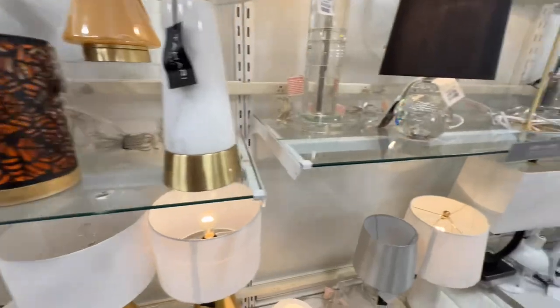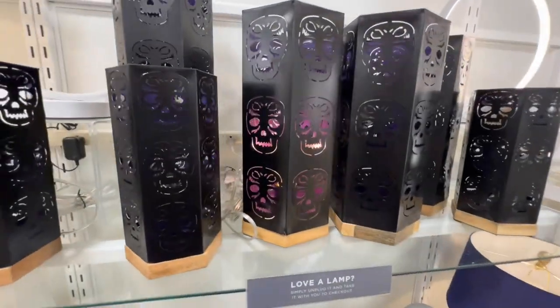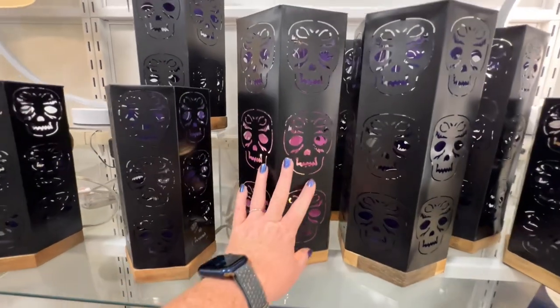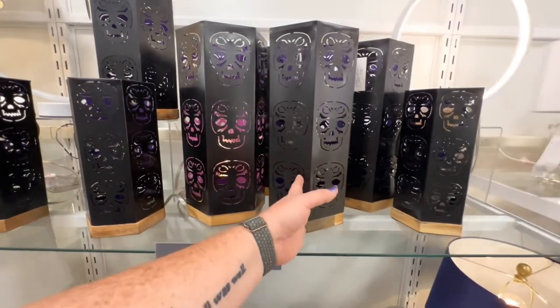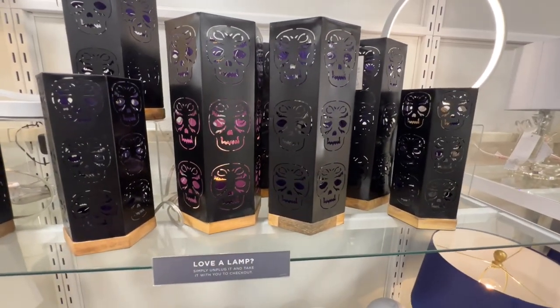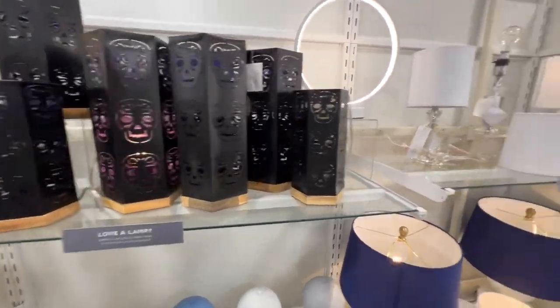I guess it reflects spider webs on the wall. And then they have a skull one. You could do a color-changing light bulb or a black light — that would be fun.